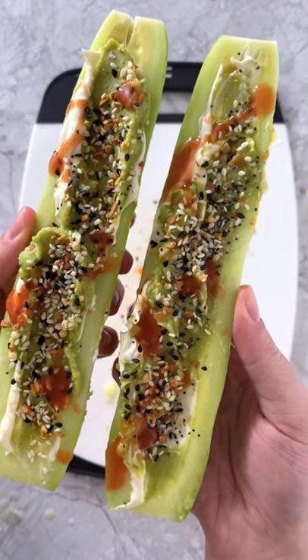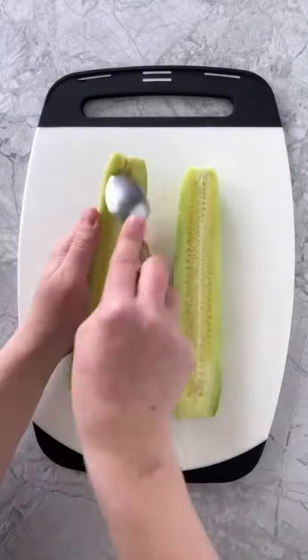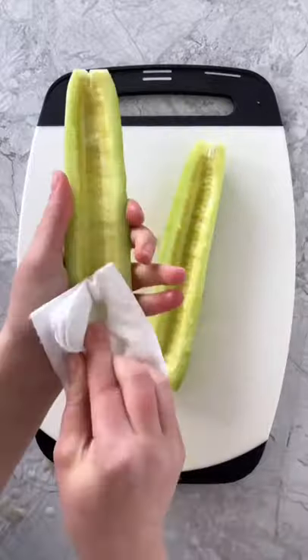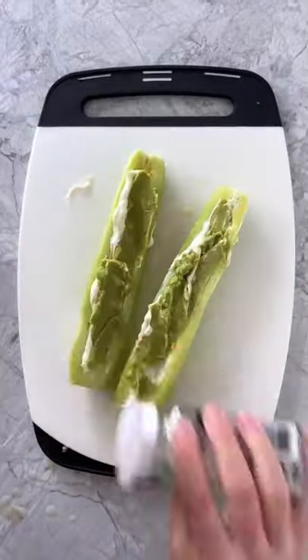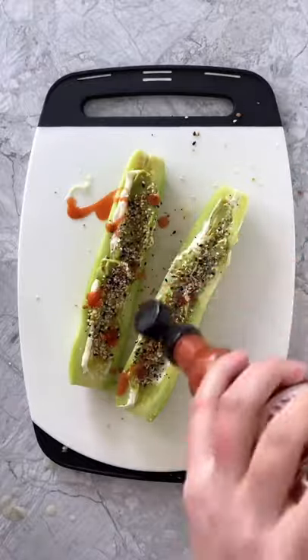I made my favorite five-minute low-carb snack today. I sliced a cucumber in half lengthwise, used a spoon to remove the seeds, then blotted both sides dry with a paper towel. I spread on some softened cream cheese and guacamole before sprinkling on some Everything Bagel seasoning and a drizzle of hot sauce.